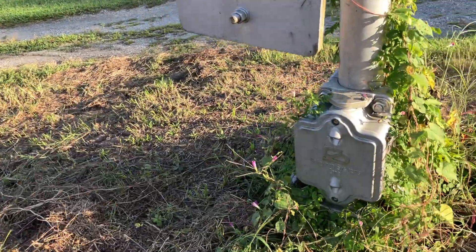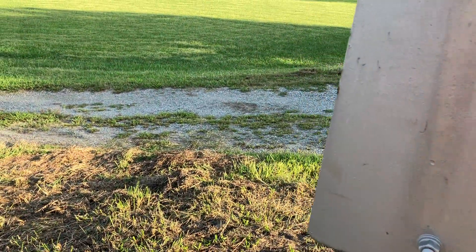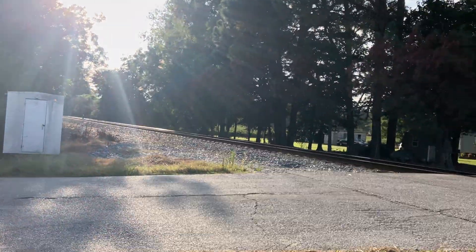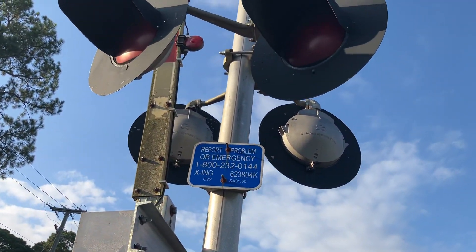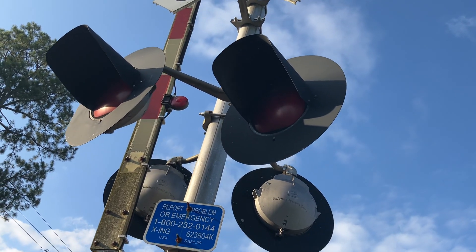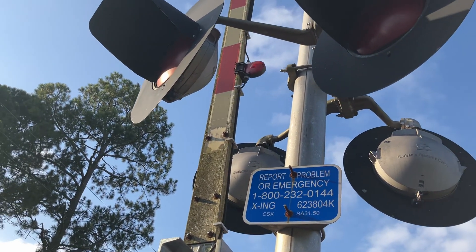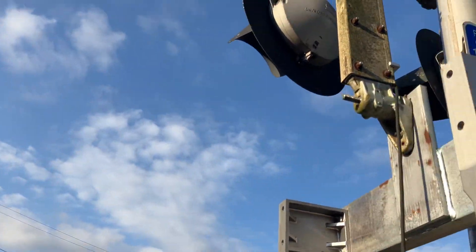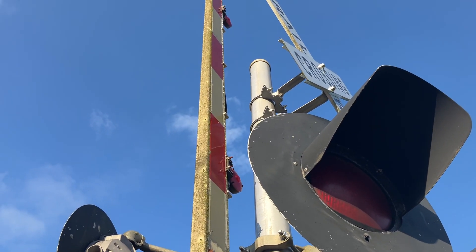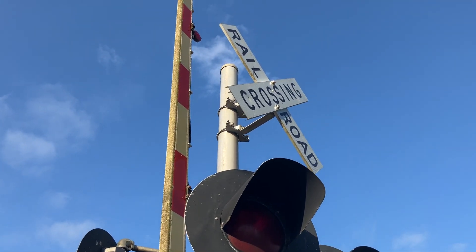Alright, let's move to this crossing. We got a Safetran Systems Corporation base, Safetran gate mechanism, emergency contact info. This one we got two pairs of Safetran 12x20 inch incandescent lights. As far as the gate lights go, it's the same as the other signal — it's got Ricoh gate lights, incandescent I believe. And of course, what would a crossing be without a cross buck.